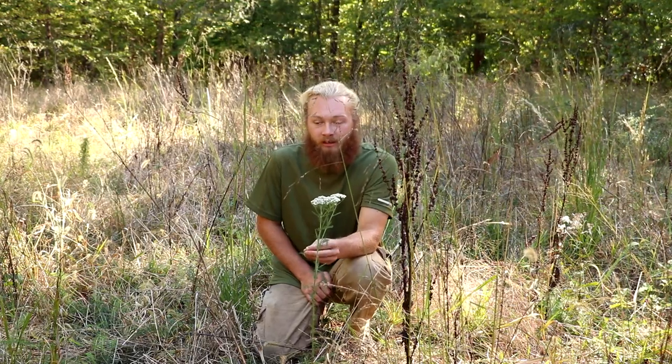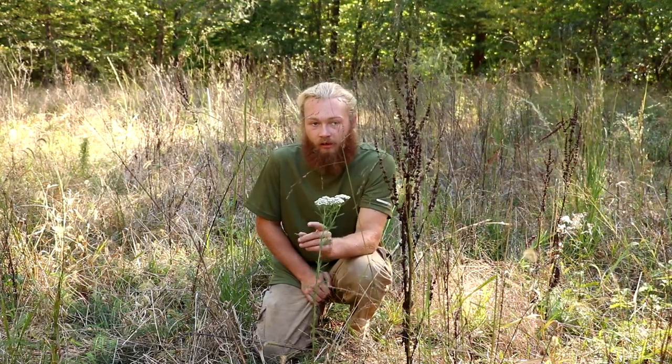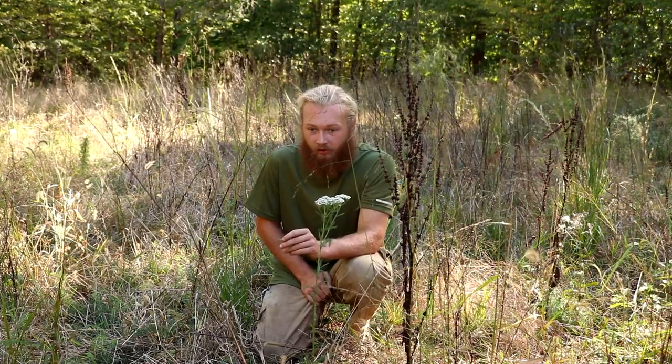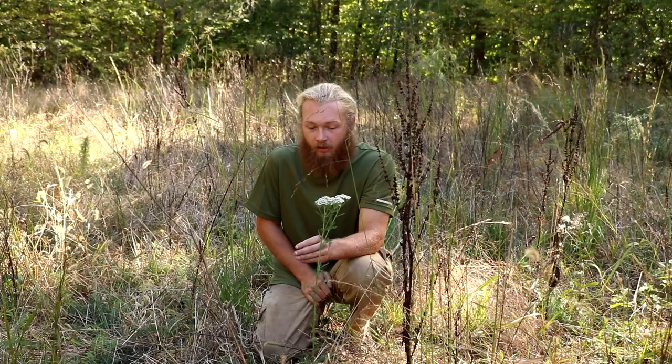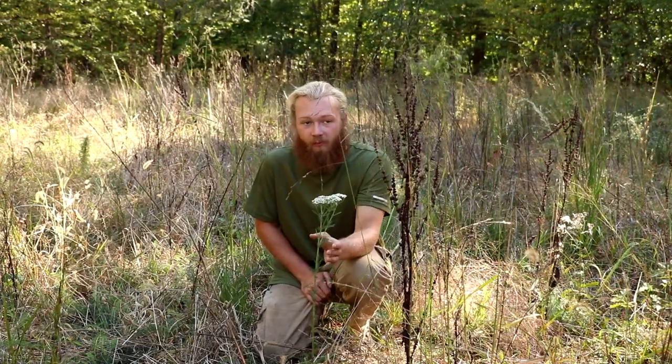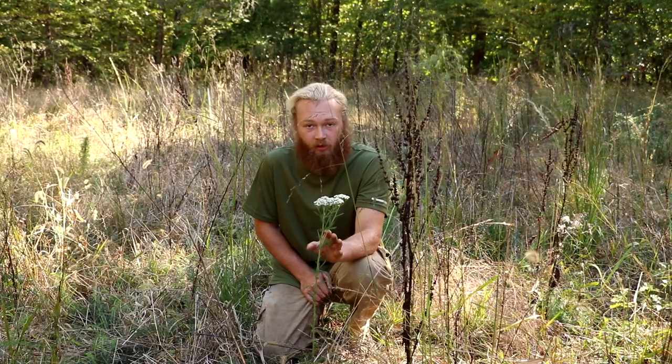This plant is an extremely useful medicine. It can be used to treat fever, cold, flu-like symptoms, and gastrointestinal distress. Furthermore, the leaves and the tops of the plant can be mashed into a poultice and applied to wounds as an antiseptic and antifungal agent.